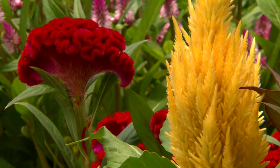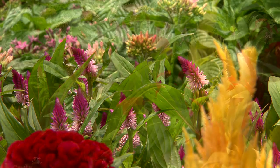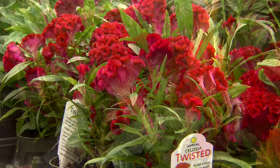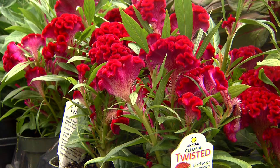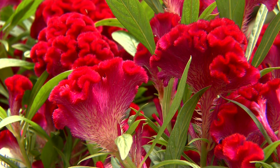Think about adding some of these beautiful Celosias to your gardens now — you should find them in your nurseries. The plume types, the crested types, or the wheat types all make great additions to your summer flower garden. I'm Dan Gill with the LSU AgCenter.